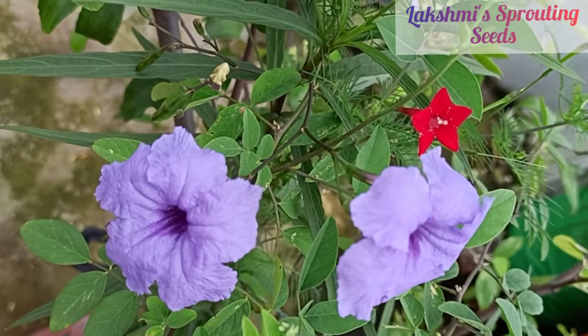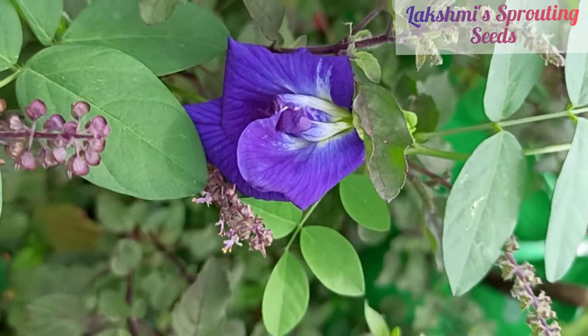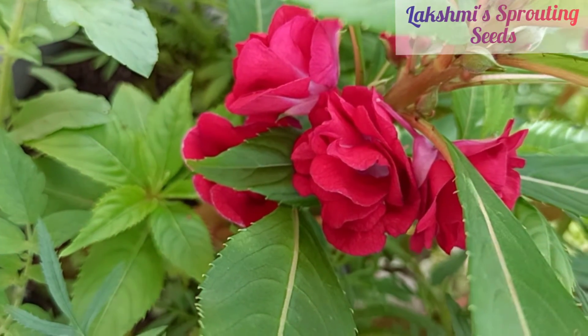Hello everyone, welcome back to my channel! Here's some natural color therapy for you all. Watch till the end and do comment which flower or color you like the most.